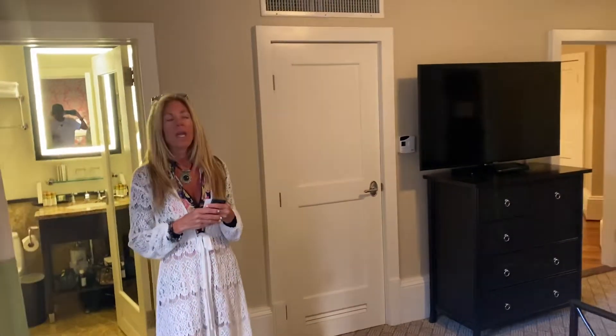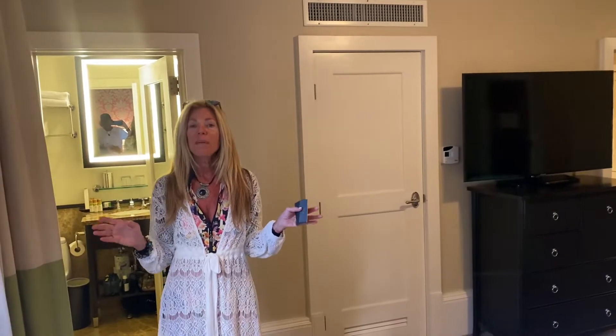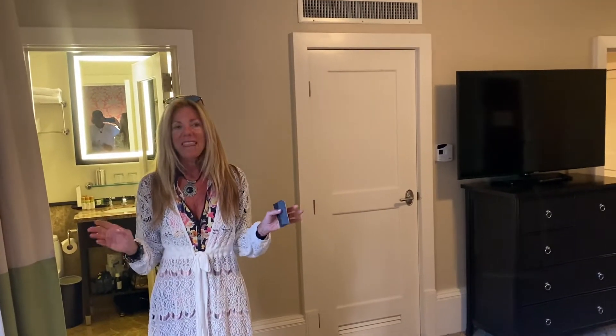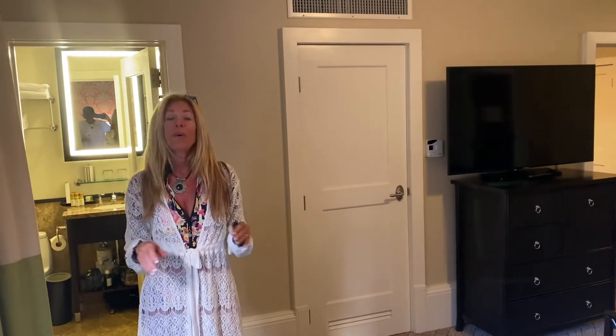And cleanliness — I'm going to go out on a limb. I don't think I've ever done this before: I'm giving it an 11. That's how clean this room was when we entered it.